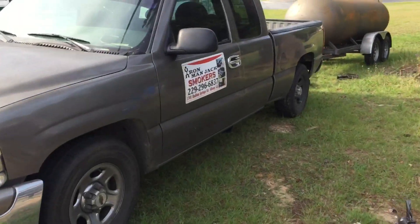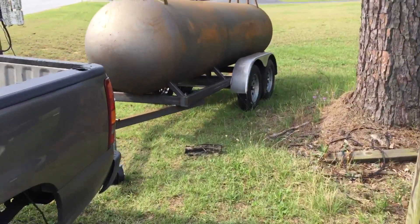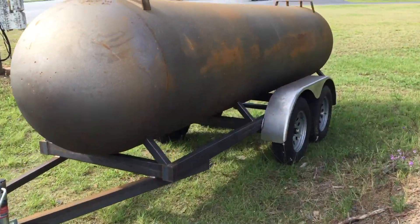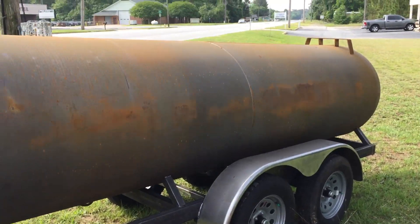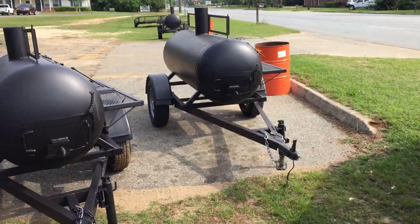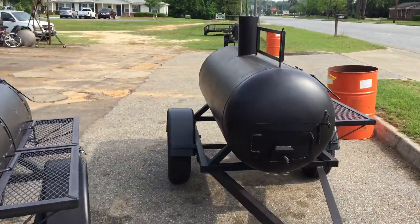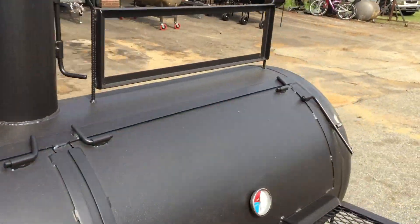And then we also, if you look here, we got this 1,000-gallon here that's on his way to California soon. One of my customers, Marvin Stamp, he purchased this here. He has done very well with the 500-gallon that he purchased from me a couple of years ago.